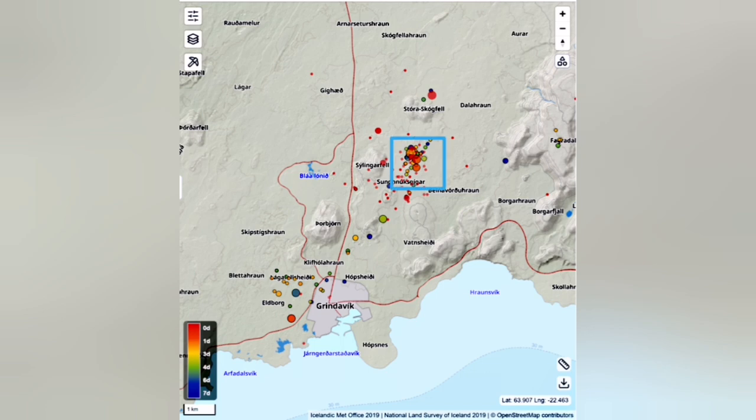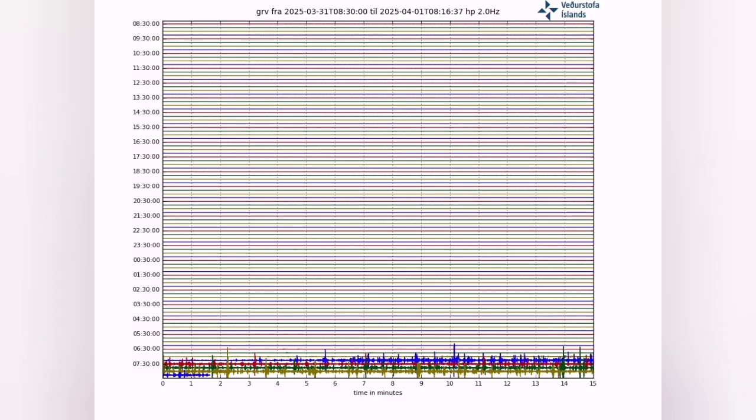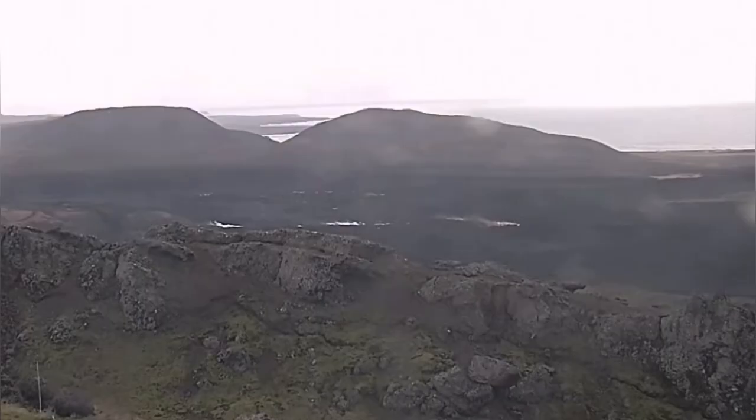Now we know that the earthquakes are concentrated closer to Grindavik, because the eruption happened there. The spike in the tremors chart shows that all the tectonics and the magma lines also point to that eruption. We could see it when we plot the depth against the magnitude on the chart — you can see it rising. And this is the moment that the eruption has started.